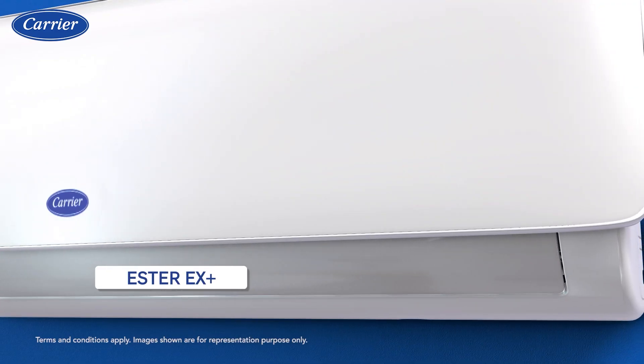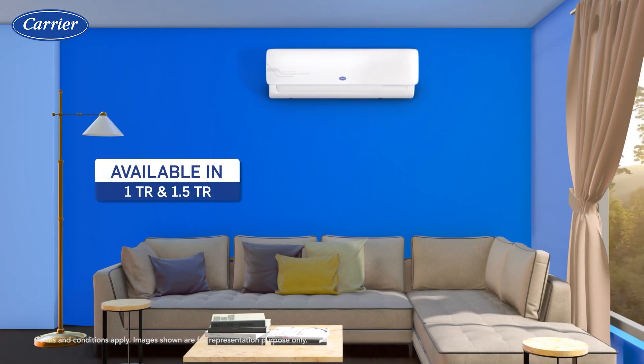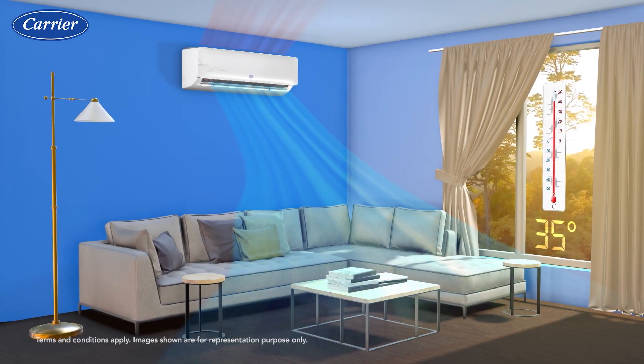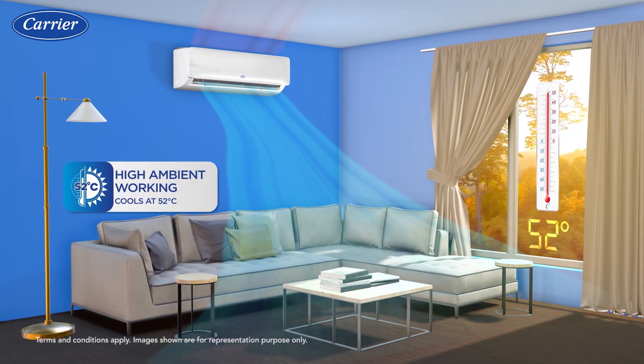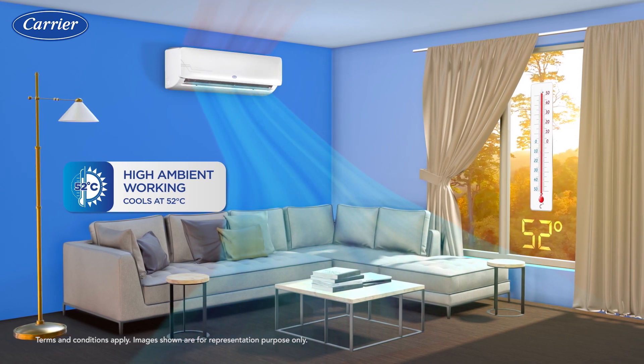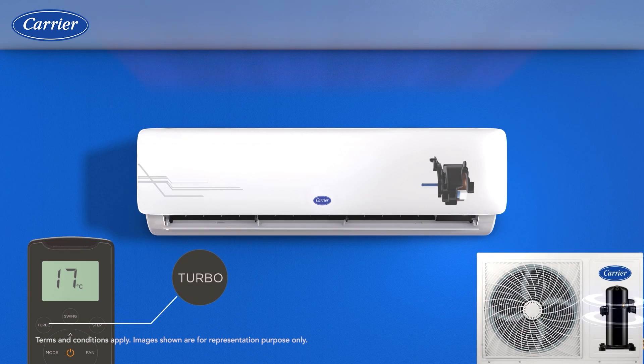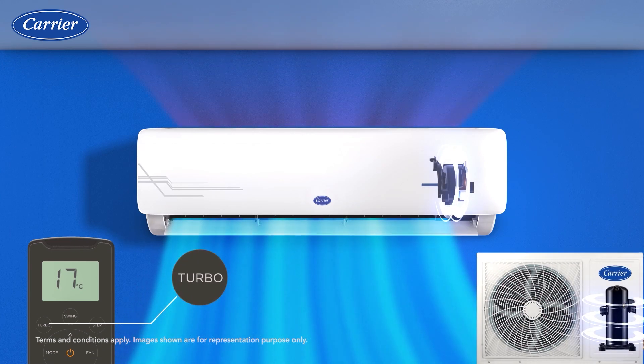Introducing the powerful and elegant Carrier Ester AC. The effective high ambient working technology keeps you cool and comfortable even when it is scorchingly hot outside. The turbo mode in Carrier Ester AC offers dramatically faster cooling.